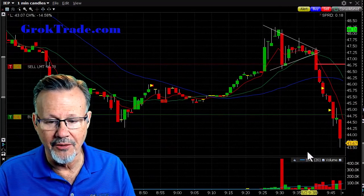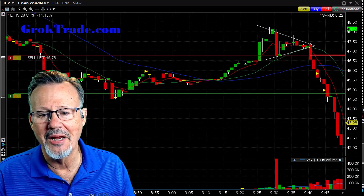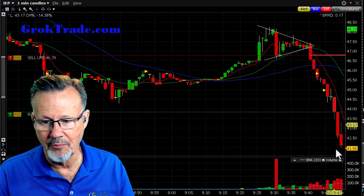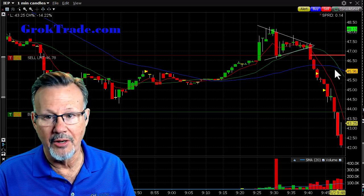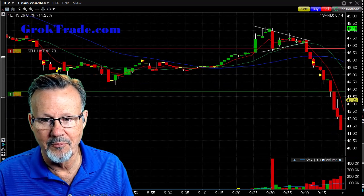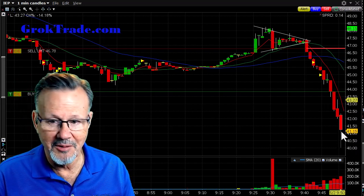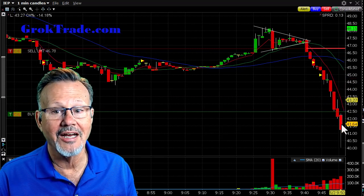It's starting to fall again with increasing volume. It keeps going — bam, bam, bam — all the way down to $42. Now look how far away it is from my stops. I'm bringing the stop down, keeping it above the $43 area and giving it room. I've got a lot already in this trade but it's really falling on the day.